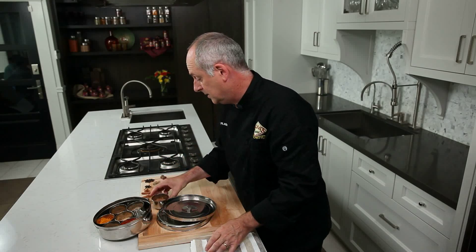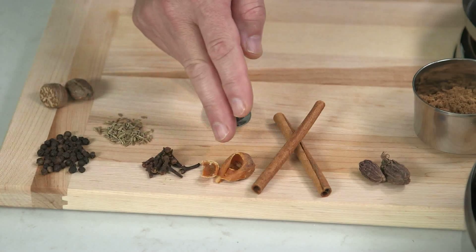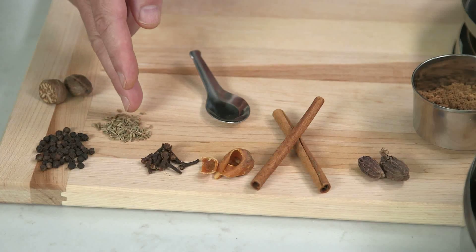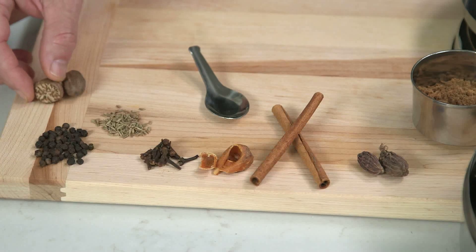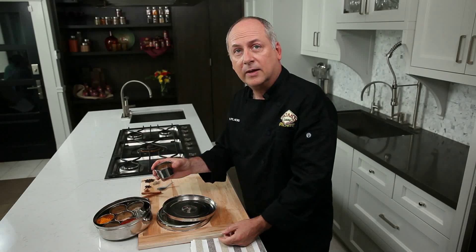Let me take you through those. We have black cardamom, cinnamon, mace, whole clove, whole cumin seed, whole black peppercorns — that adds a little bit of heat and spice as well — and then we have nutmeg. So these are the ingredients that make up garam masala.